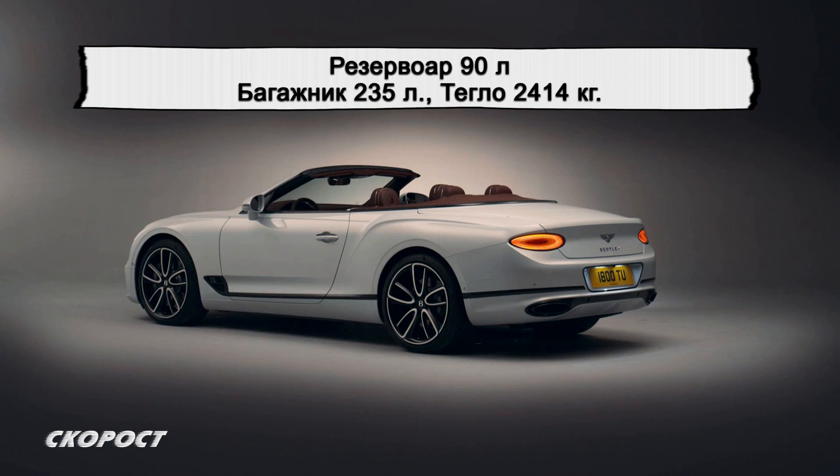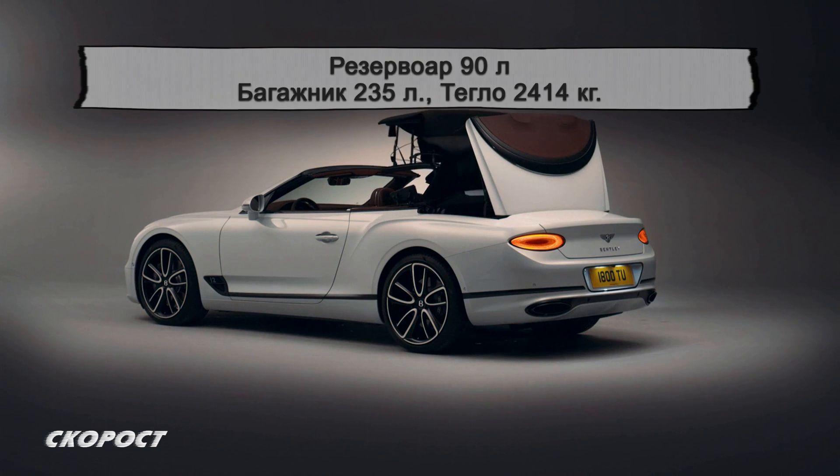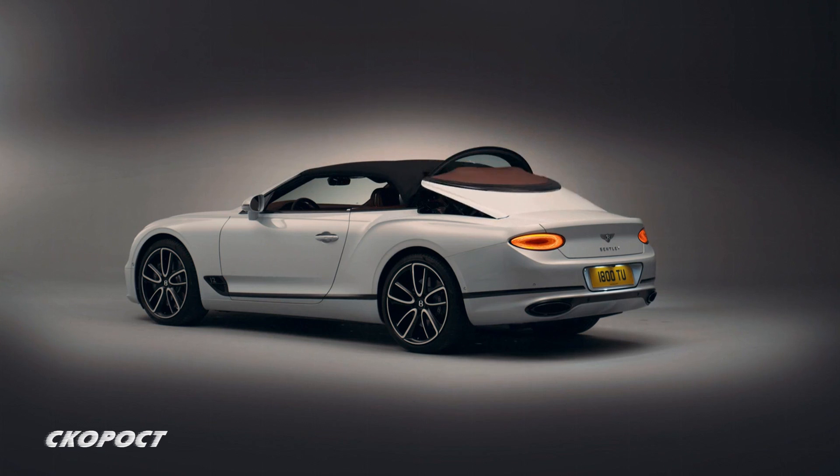Резервоарът побира 90 литра, а обемът на багажника е 235 литра. Собствената маса е 2414 кг, т.е. с 20% по-малко от тази на второто поколение, като при това каросерията има с 5% по-голяма якост на усукване.